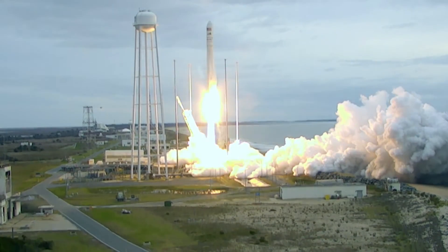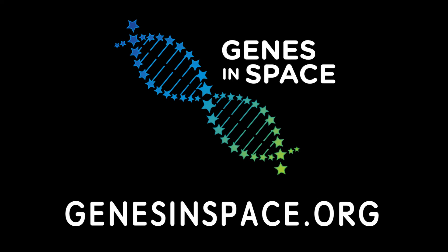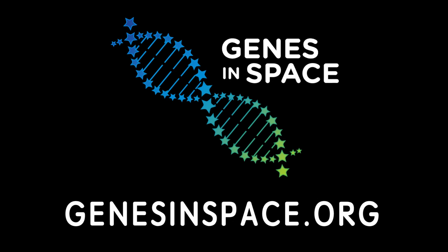By entering the Genes in Space contest, your ideas designed to test questions about how microgravity affects life in space could be launched to the space station from right here at the Kennedy Space Center. Find out more about how to turn your ideas into real-life experiments up in space.